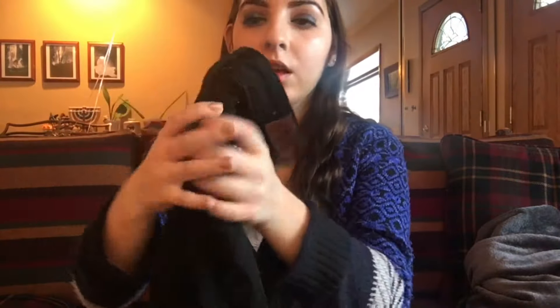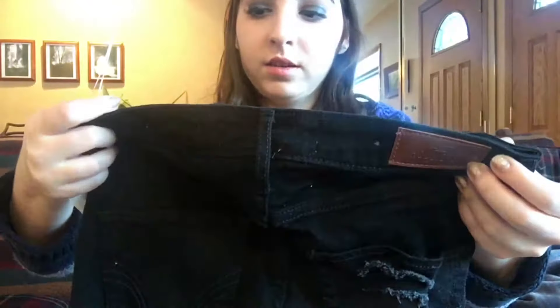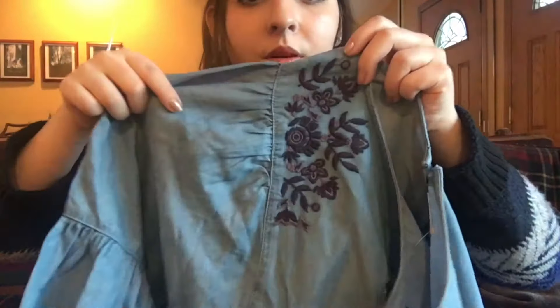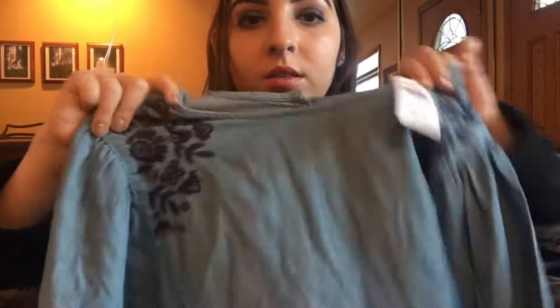Now on to clothes — my mom got me these ripped jeans from Hollister. They have kind of a gray wash to them, a leather Hollister logo, and the Hollister logo on the back. These are the high-rise super skinny and they fit really nicely and are very comfortable. Another thing I got from Hollister is this beautiful embroidered jean top with blue embroidered details and big bell sleeves. It's a nice medium wash jean material with buttons all the way down.